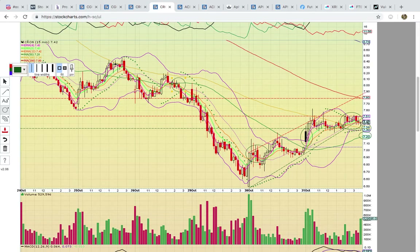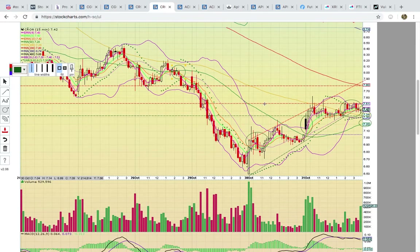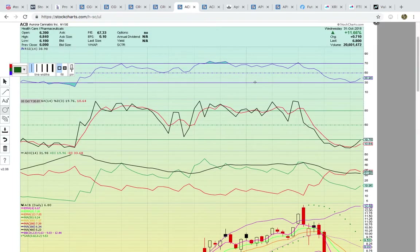It did pull back a little bit into the close, testing that middle Bollinger Band at 740 — you want to see that hold. Then a break above the 750 resistance zone: if it can get above 750, the 200 simple moving average at 780 is going to be the next target. Failure to break the 200 simple moving average when tested will signal a temporary top — it's going to need to break that level to head higher.